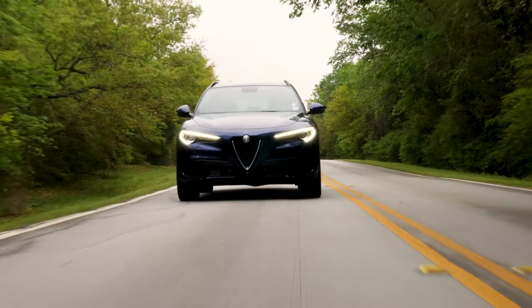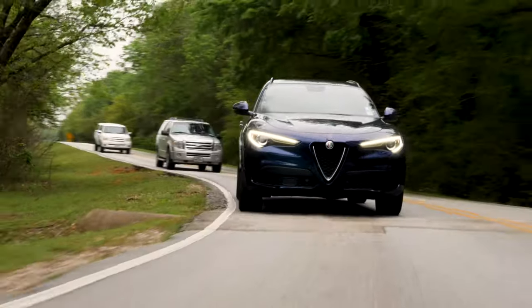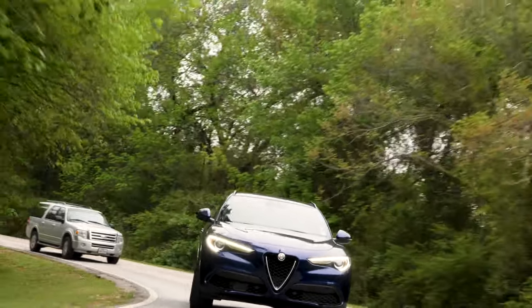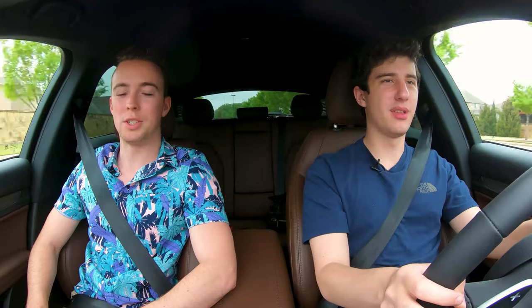Three, two, one — there's 60. In manuals, it doesn't feel super fast, but there wasn't much delay. Watching the paddle clicks and the shifts, those were pretty much instant — I didn't notice any lag. I'd rather have a slower car that shifts instantly like that than a faster one with lag.